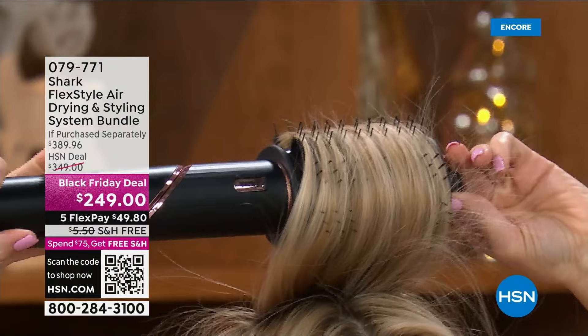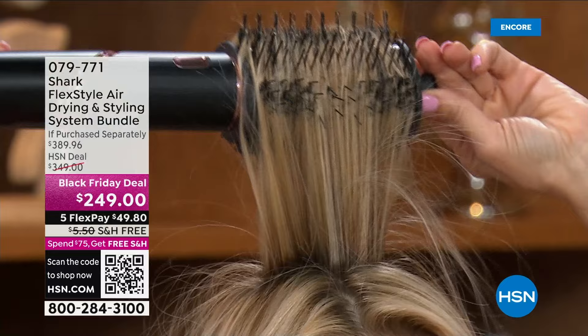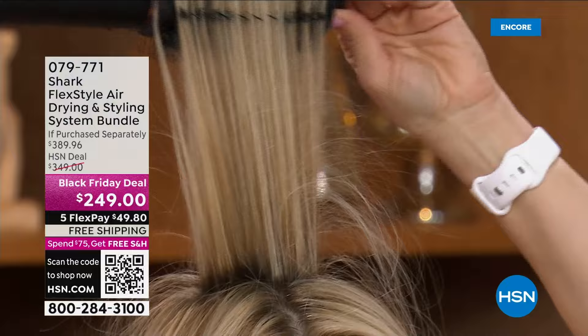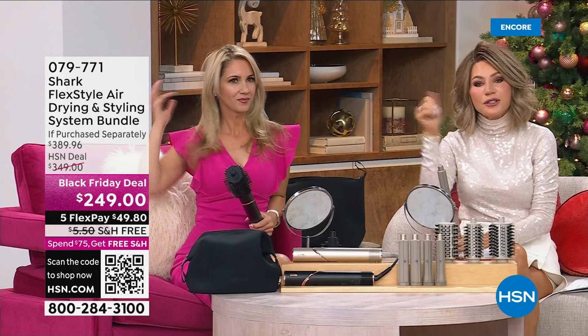You lift up and then to lock it in and make it last, you hit the cool shot button — right here where my thumb is. Hold that down for 10 seconds and it's going to lock and seal the cuticles and lock that style in place. Look at that volume — all one tool! How many of us are getting hot as we're blow drying our hair, hot and sweaty because you're pushing all that dry heat out?